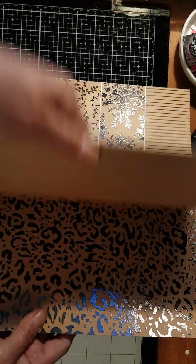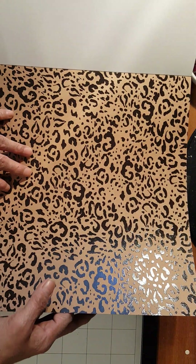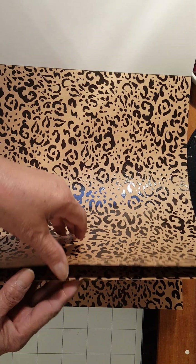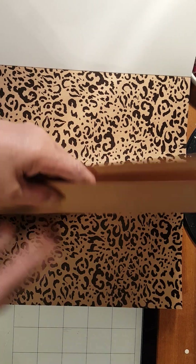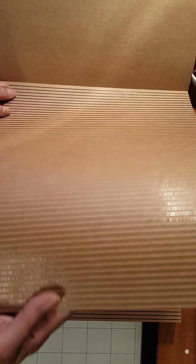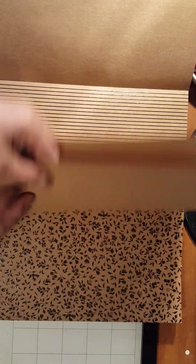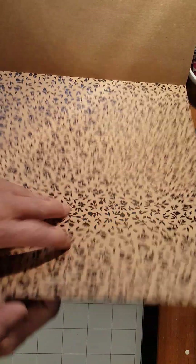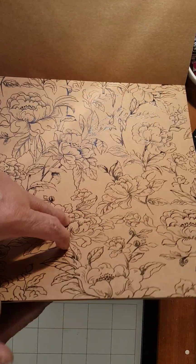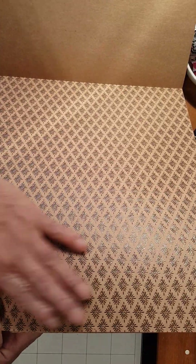This paper comes in three designs — one design per three sheets. So you have this one over here, and you got the stripes. See, this is pretty, really pretty. Look at that. Then you got three of this also, and you get this print. Another design over here, and this one is so nice.